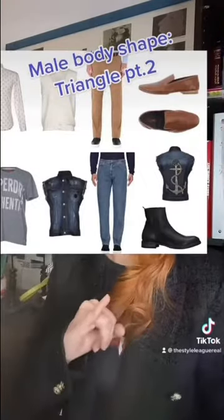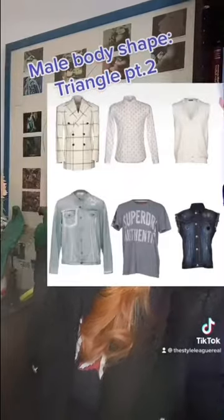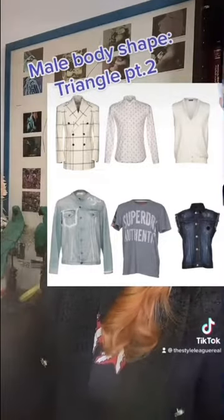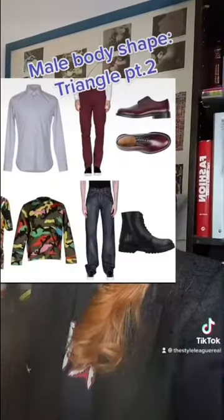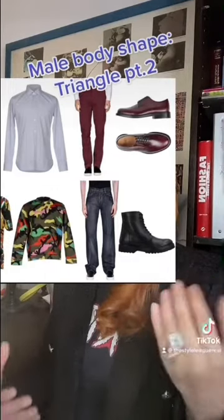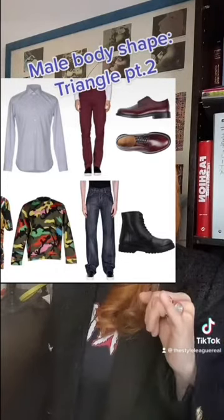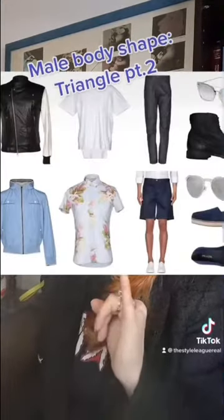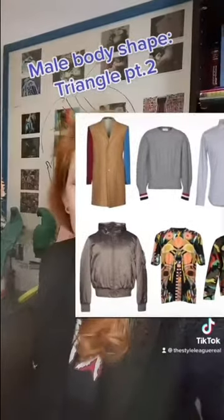For trousers and jeans, tapered, regular straight, or even bootcut are very good. For jackets, prefer pockets on the upper part and go for double-breasted, as they give you more volume on top. I also recommend using pretty much the same colors as your trousers to look slimmer and taller — for example, darker jeans and black boots, or burgundy on burgundy. Don't be afraid to wear patterns, designs, or color blocks.